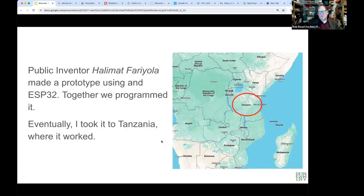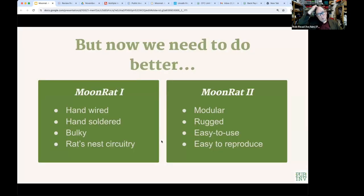Eventually this very model was taken to Tanzania where it worked. But they really wanted to do better — the hand-soldered, hand-wired unit, sometimes called a 'rat's nest of wires,' wasn't very robust. The idea of the MoonRat 2 is to make the system more modular, rugged, easy to use, and easy to reproduce, using a printed circuit board rather than flying wires.